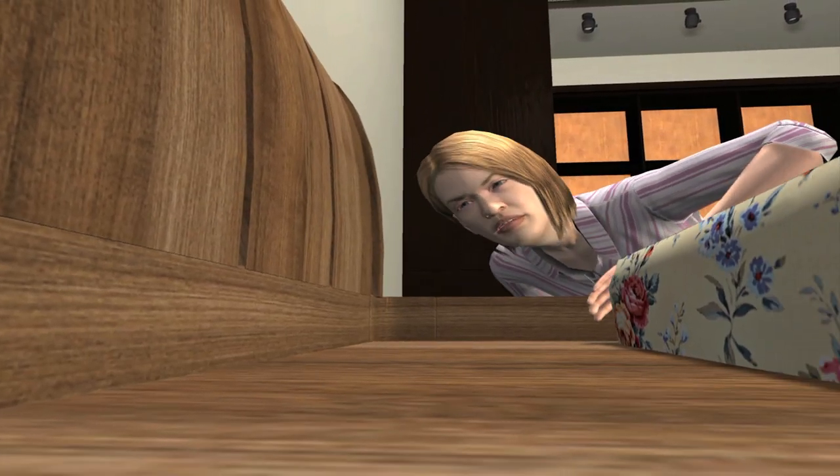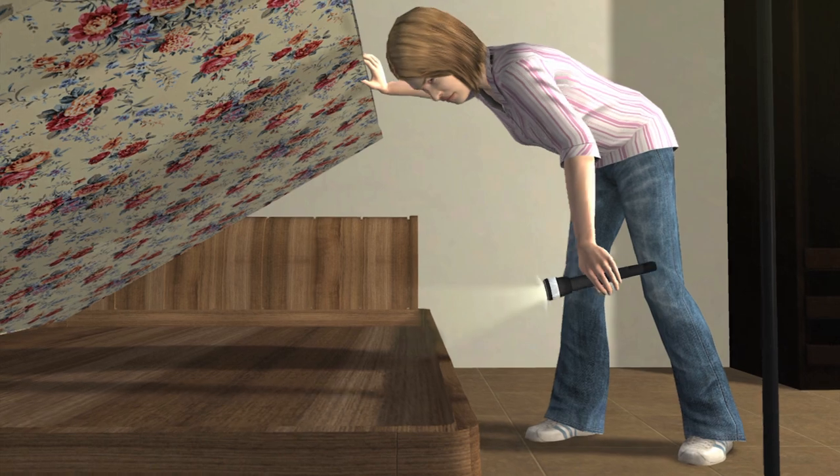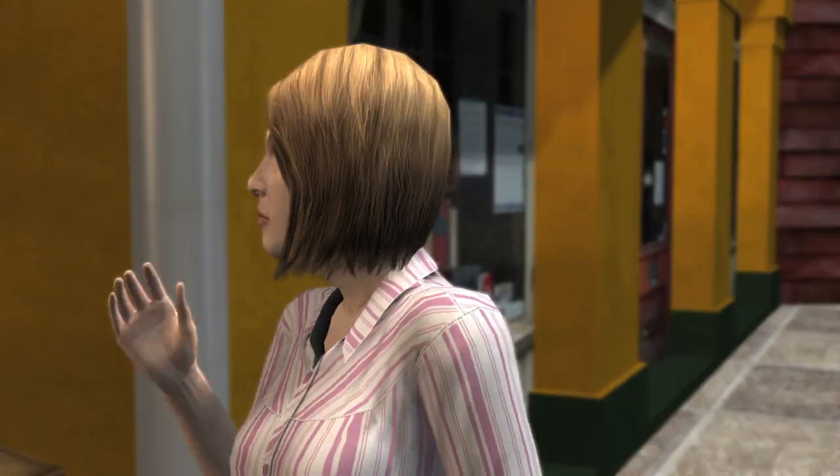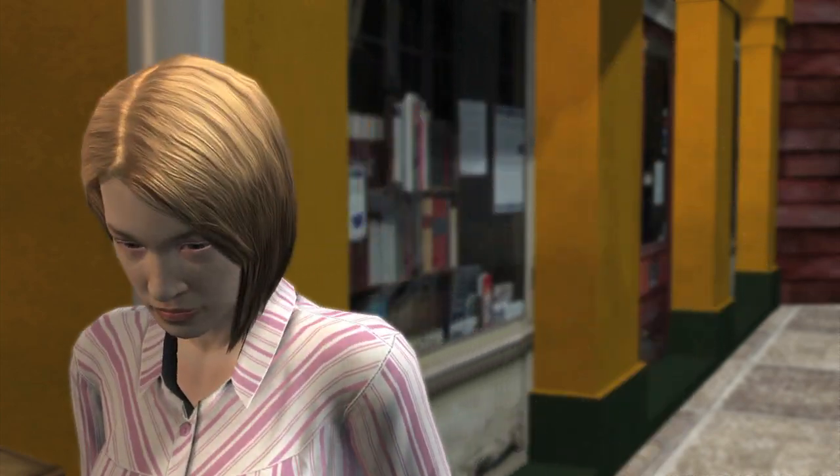Hold your bed a couple of inches away from the wall. Regularly inspect bed frames and the seams in your mattresses. Do not scavenge mattresses, beds, or other furniture that others have thrown away.